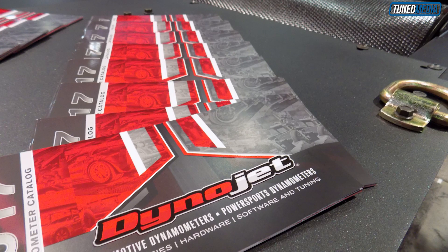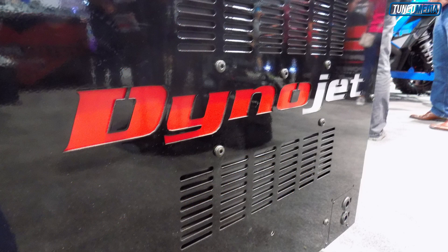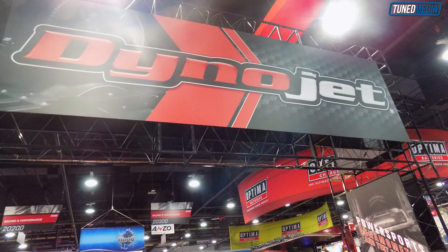The speed limitation is the actual physical limitation the drum can handle — bearings, overall, the entire piece of equipment. DynoJet has a speed limit of 200 miles an hour, and that's equipment-wide, bike dynos versus automotive dynos. We have that limitation because that's what we feel confident the equipment will never have a failure at. Anything above that, you never know what can happen.